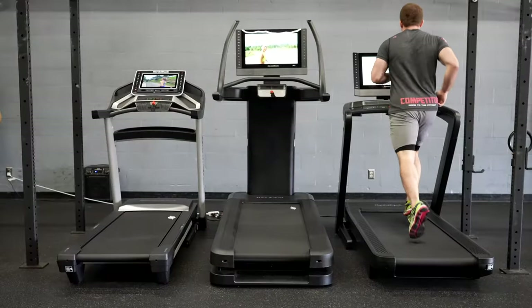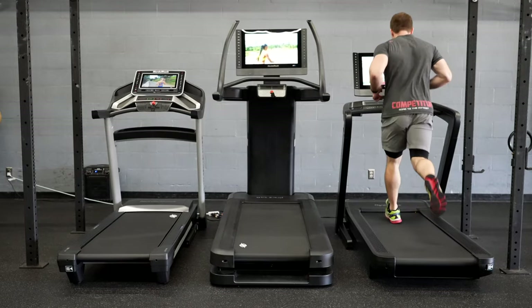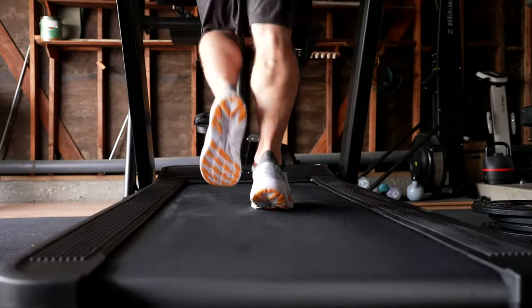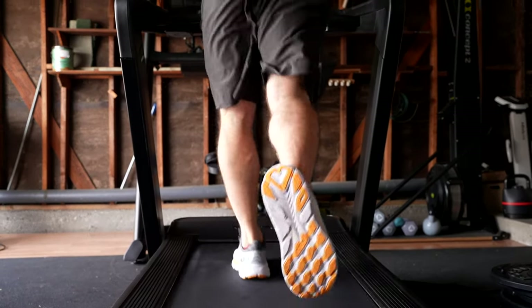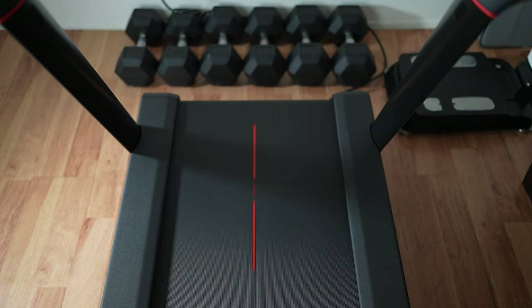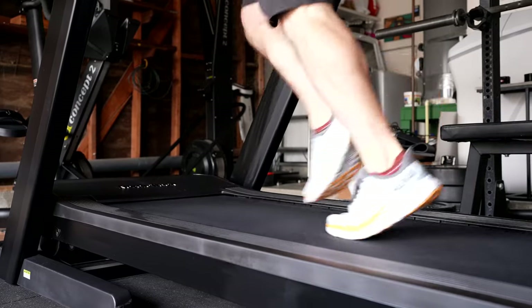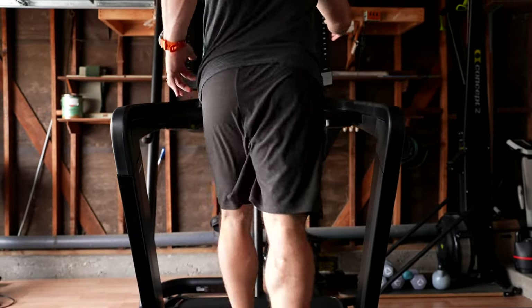The NordicTrack 2450 comes out ahead when it comes to the running belt. While both treadmills have a belt around five feet in length, the NordicTrack belt is both wider and more comfortable — at 22 inches wide compared to Peloton's 20 inches, giving more wiggle room for foot placement. There is also a noticeably enhanced shock absorption system on the NordicTrack treadmill, making running a lot more comfortable.